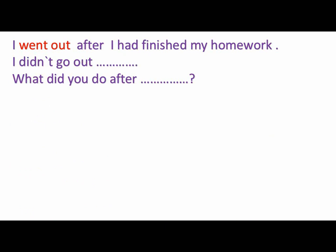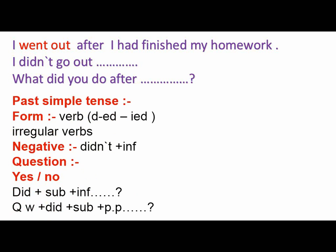Another example: I went out after I had finished my homework. The first action is that I had finished my homework — past perfect — and then the second one, I went out. Concerning the negative: I didn't go out until I had finished my homework. Asking a question: what did you do after you had finished your homework? The answer: I went out. Also, let's revise the past simple quickly concerning the form: past simple uses the verb ending with -d, -ed, -ied, or it can be an irregular verb.